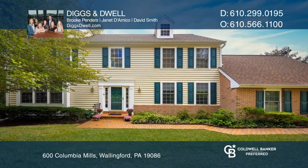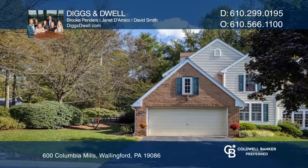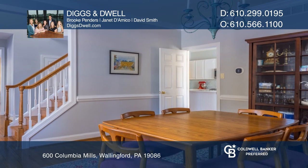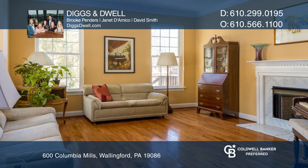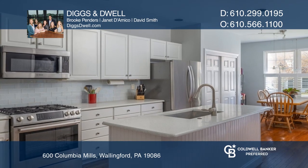600 Columbia Mills represents the best in carefree living with the layout, light, and space of a traditional single. Enter into a two-story foyer flanked by a formal dining room and a living room that shares a two-sided gas fireplace with the family room.